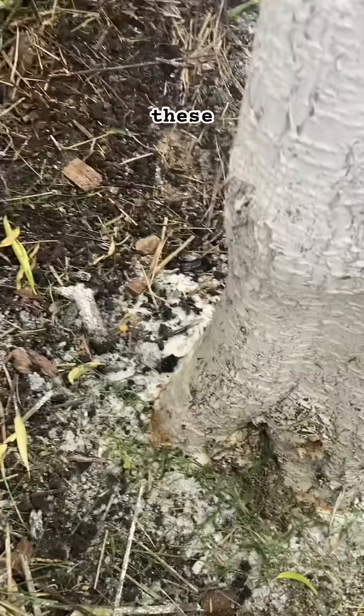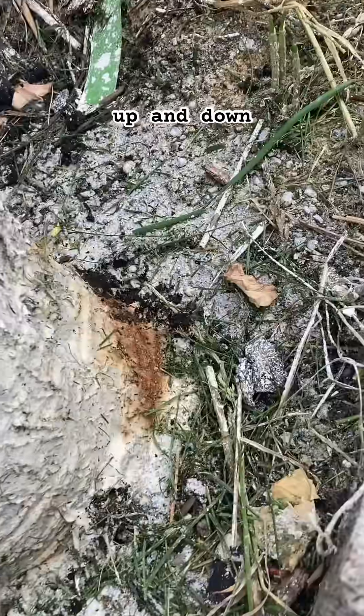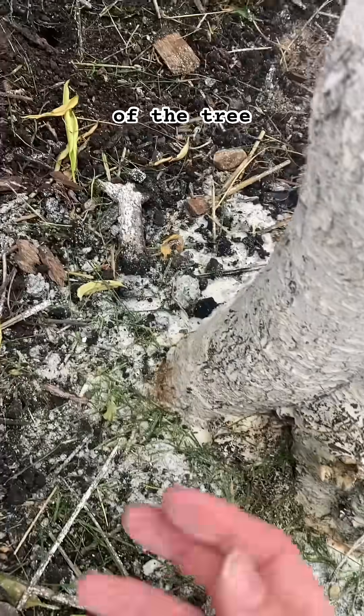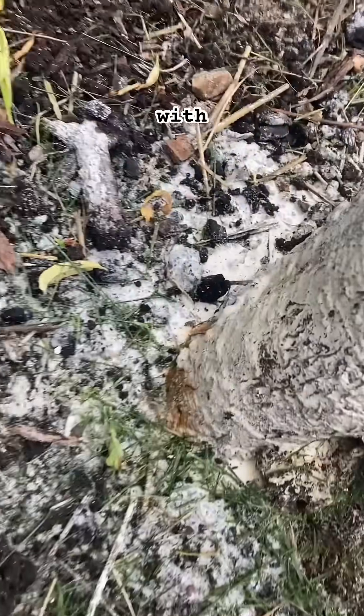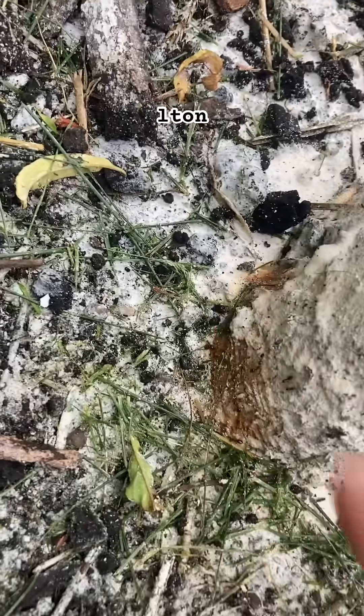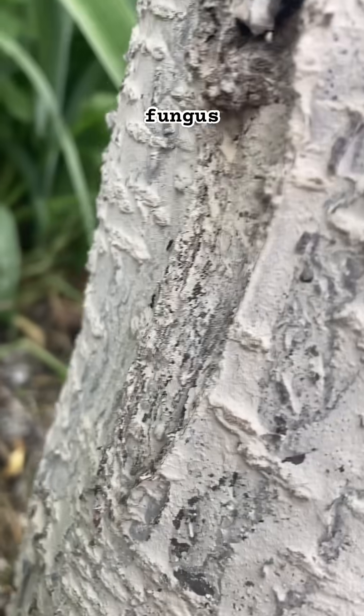What was interesting was this orangey stuff has kind of oozed back out of the tree from where the fungus was. And what's really wild is all these ants climbing up and down the base of the tree.